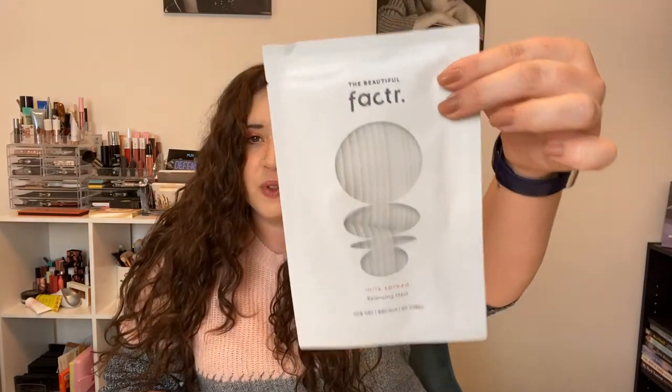Next is the Factor Milk Spread Balancing Mask. It's a balancing milk spread mask that balances your skin core for healthy skincare — natural microfiber, all-day mask, solid core balance. I don't think I've tried anything with milk spread before. Why we love it: the sheet mask is a soft microfiber that adheres to the skin really well — it feels like the perfect little hug for your face. It's super cooling and comforting, helps brighten skin, and leaves a dewy, plump complexion. Recommended at night to help rejuvenate and repair your skin.